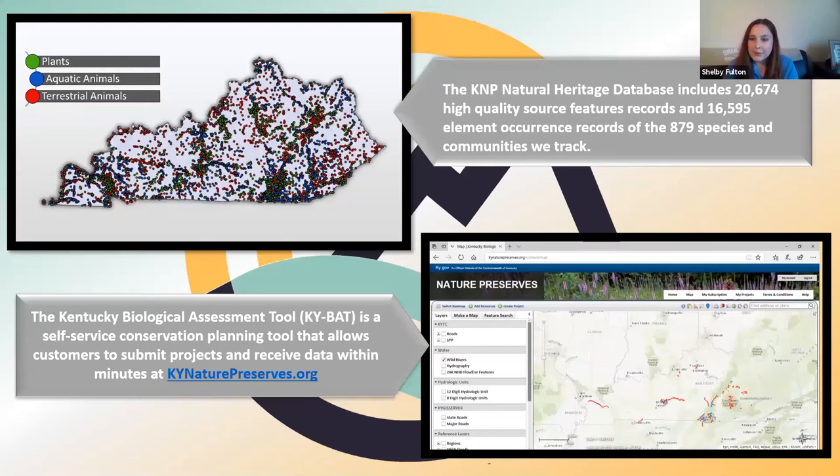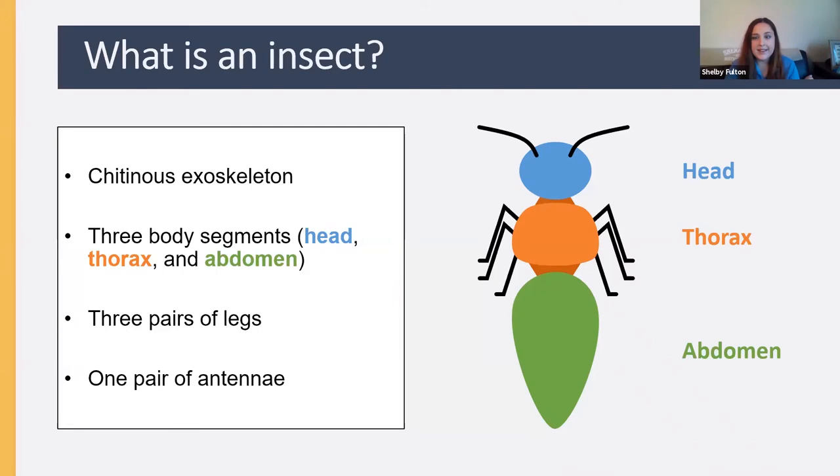We also have a biological assessment tool available on our website, used primarily by consultants and professionals interested in determining whether rare species or community types might occur at a given project site. If you're interested in more information, see our website.